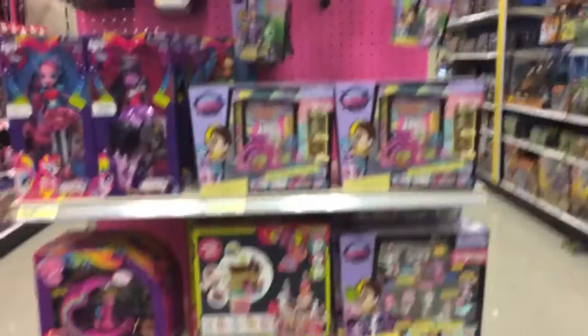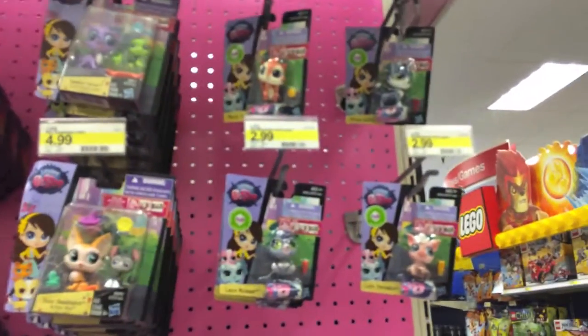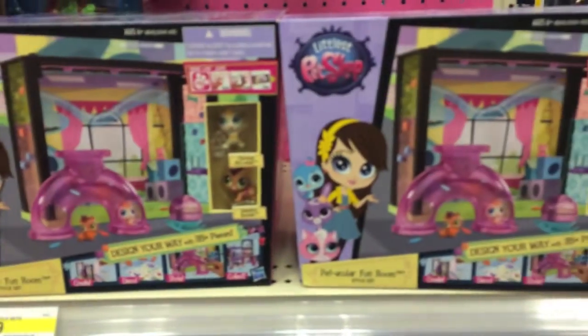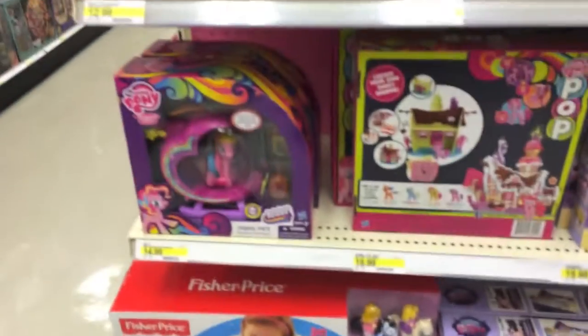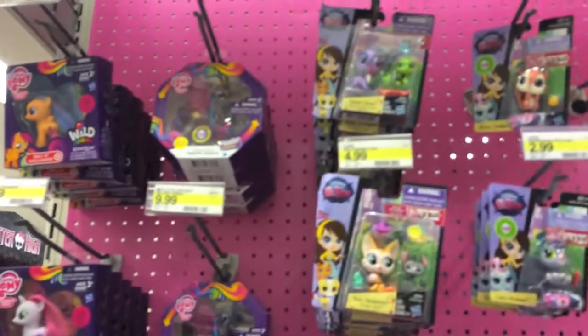They have a really cool end cap with all the little Littlest Pet Shop pets, and then they have some of the My Little Pony, some of the Questa Girls, and some of the Littlest Pet Shop play sets. I think this is a really cool end cap if you're into any of these things and are looking for them.